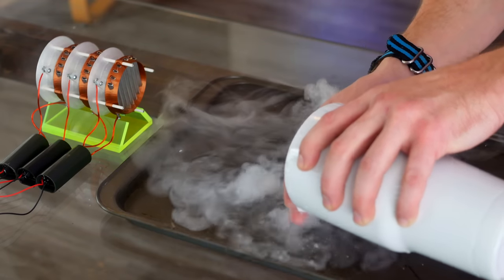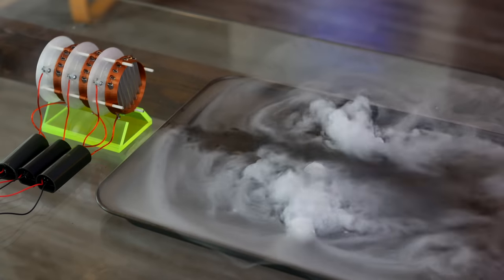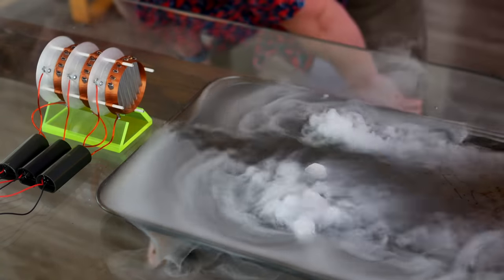To better visualize the output, I turned to an old friend — dry ice. The fog it creates is brilliant for showing airflow, and damn did it deliver. You can clearly see the focused stream of air from this thruster. It's just beautiful.